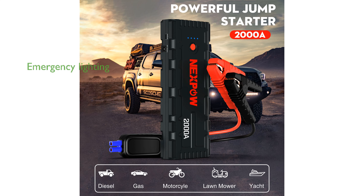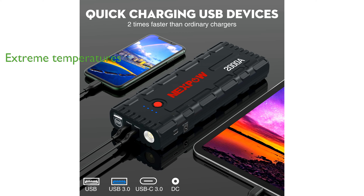Its built-in LED flashlight includes an SOS lighting signal, making it a valuable tool for emergency situations on the road. The NexPOW Jump Starter can operate efficiently in extreme